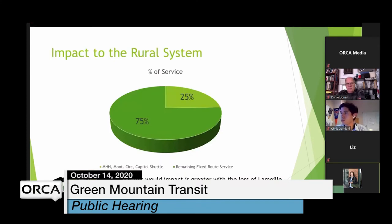Those three routes make up about 75% of our urban-rural system, so losing them would be a huge impact. That impact is made even greater by the fact that we transferred some service this past July to RCT — we no longer operate the Route 100 Commuter, the US2 Commuter, or two services in Morrisville. So the percentage of service we're talking about is pretty large for us.